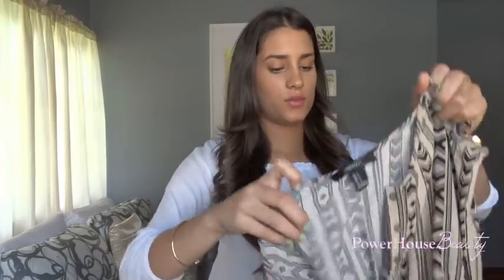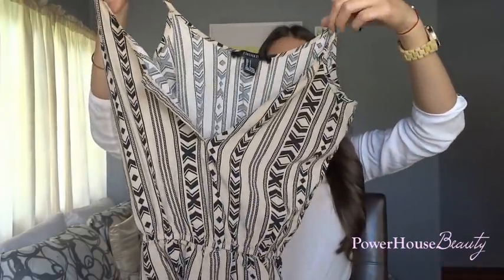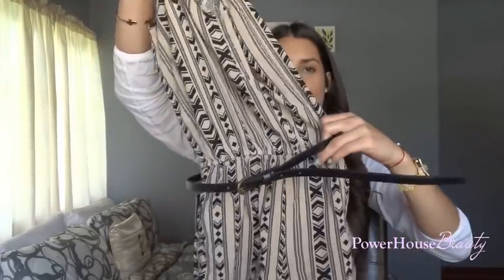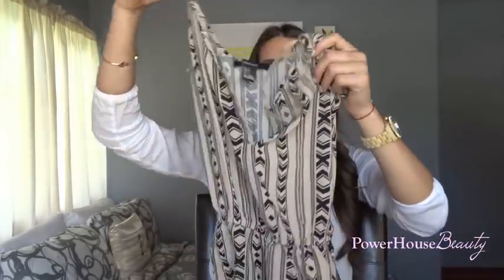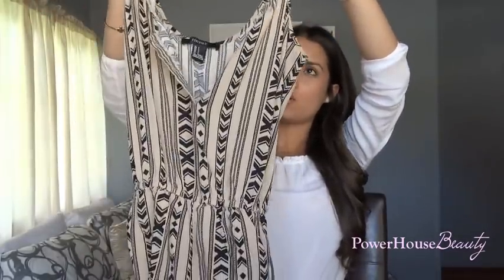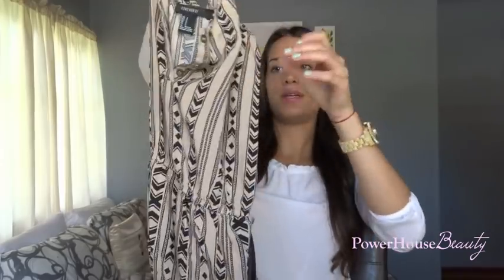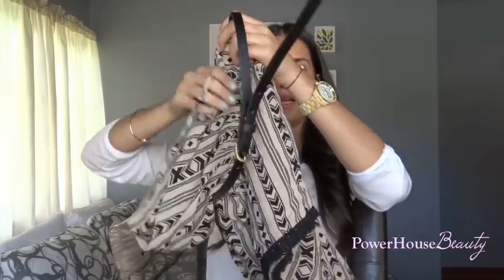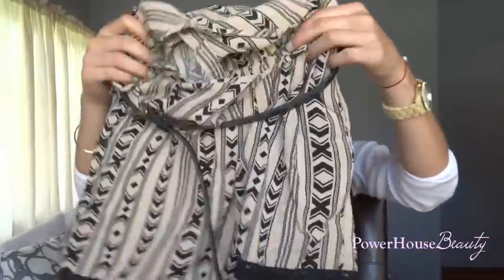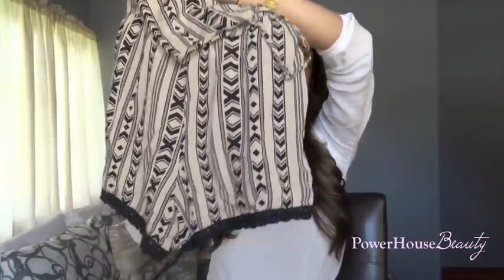The next thing I got is this romper. I've kind of been obsessing over rompers this summer. It's a little bit more fancy. I really like the pattern and I actually got a dress that has a similar pattern. It has like three little buttons at the top and a little belt to cinch around your waist. In the shorts it has like this crochet at the bottom and I think it's really, really pretty and feminine — it just adds a nice little touch.